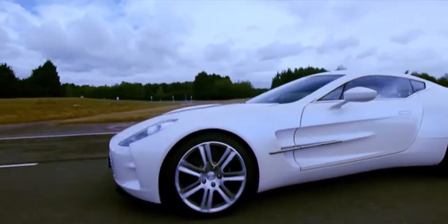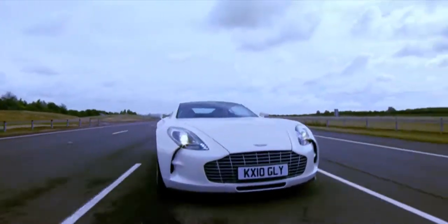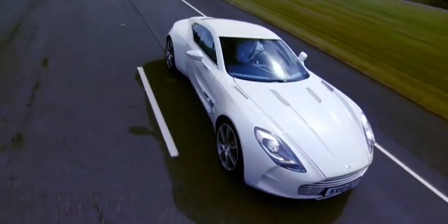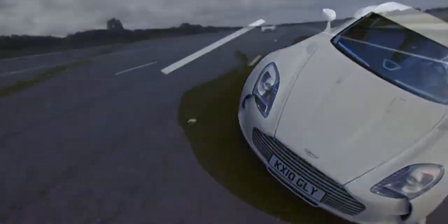The One-77's two-door carbon fiber monocoque body is handcrafted in the true tradition of all classic Aston Martins, with the same body production techniques as Formula One and our own Le Mans LMP1 race cars.